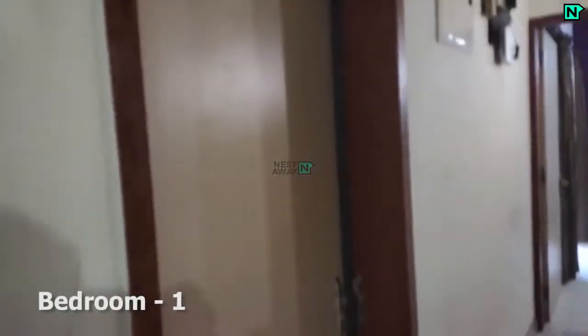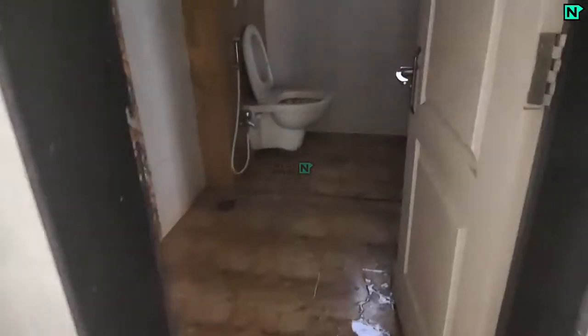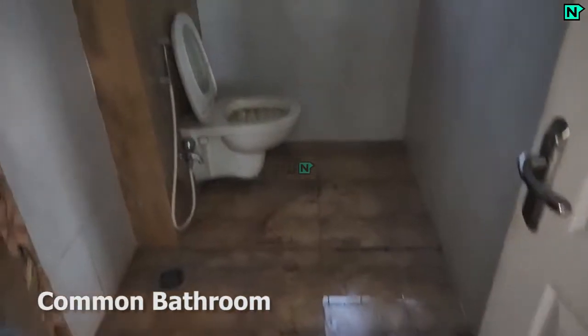This is bedroom one. This is the common bathroom, which comes with a western type toilet.